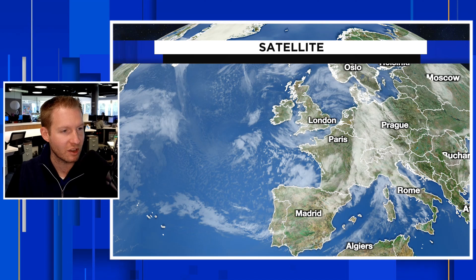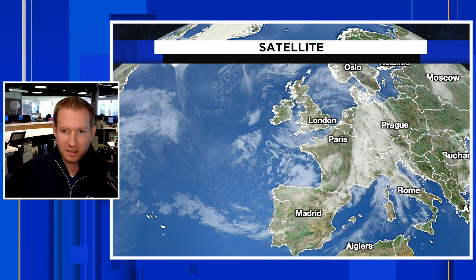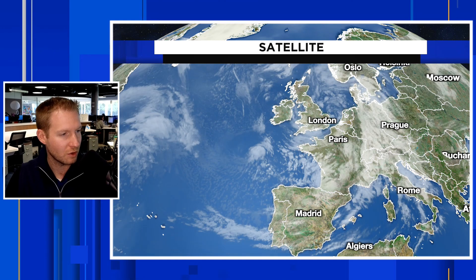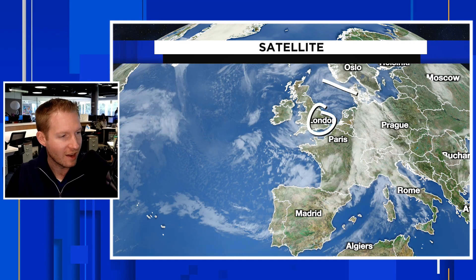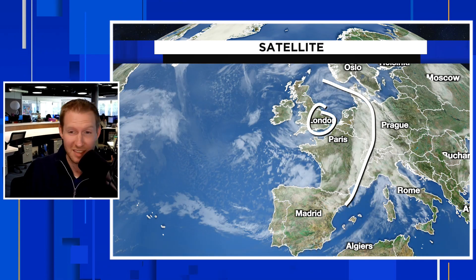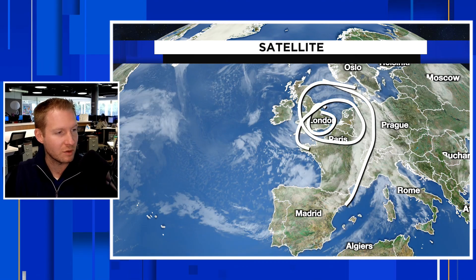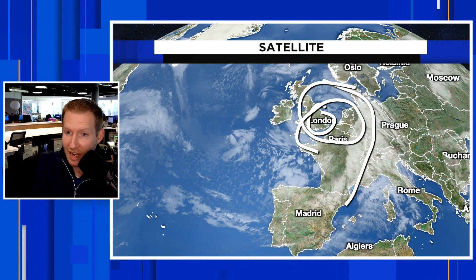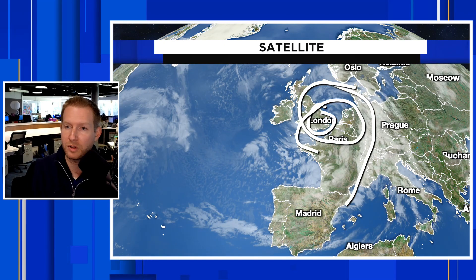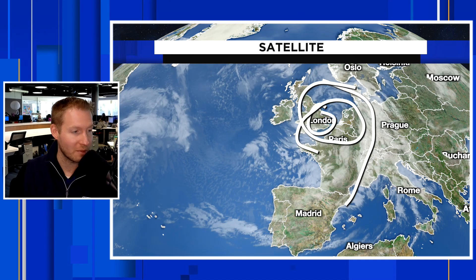Here's a satellite image of Storm Kieran. You can clearly see this well-defined storm right by the British Isles, just to the east of London — you can see this huge swirl right there. Strong storms are moving through parts of France, with wind gusts at times pushing 100 miles an hour with this system as it continues to spiral east of Ireland, through the United Kingdom, and then eventually toward the Arctic. Crazy, crazy storm.